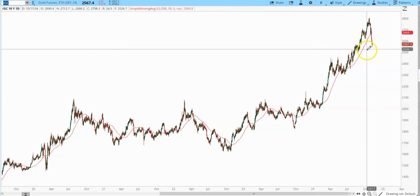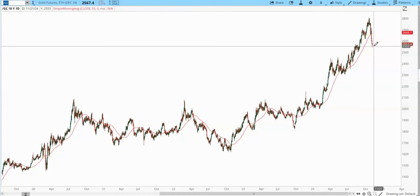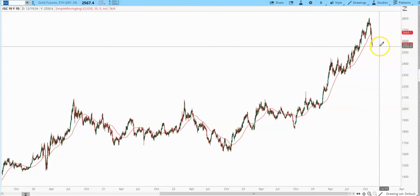Good time to join. Good time to do your homework. Get prepared. Know what to look for. Know what to expect as we move through the next month, month and a half, and then find our next intermediate cycle bottom — probably in late December, more likely early January — and then we'll be set up for the next leg up in this bull market.